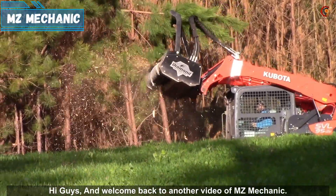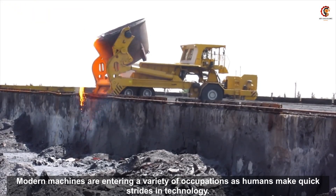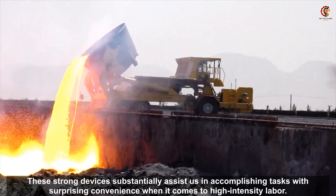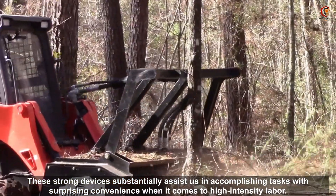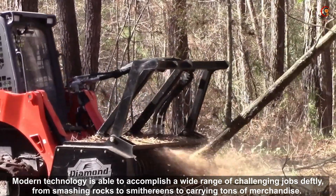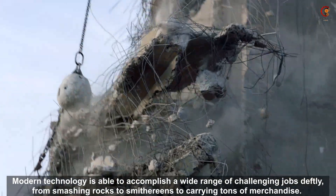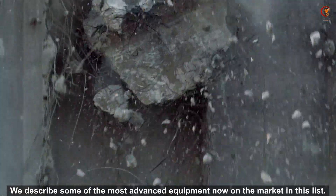Hi guys and welcome back to another video of MZ Mechanic. Modern machines are entering a variety of occupations as humans make quick strides in technology. These strong devices sustainably assist us in accomplishing tasks with surprising confidence when it comes to high intensity labor. Modern technology is able to accomplish a wide range of challenging jobs deftly, from smashing rocks to smithing rings to carrying tons of merchandise. We describe some of the most advanced equipment now on the market in this list.